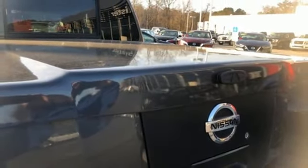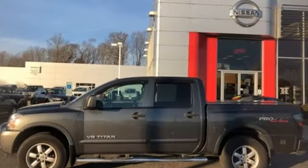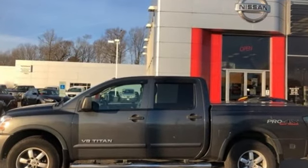Nissan. Built for the human race. They say a journey of a thousand miles begins with one step. Well, in this case, it begins with a test drive. Start your next adventure today.